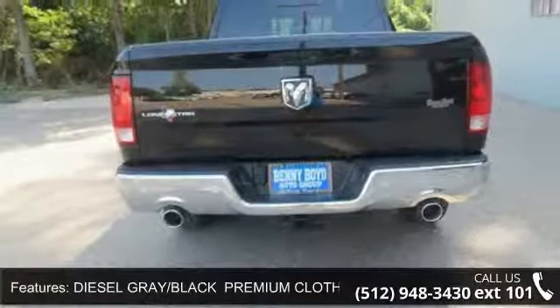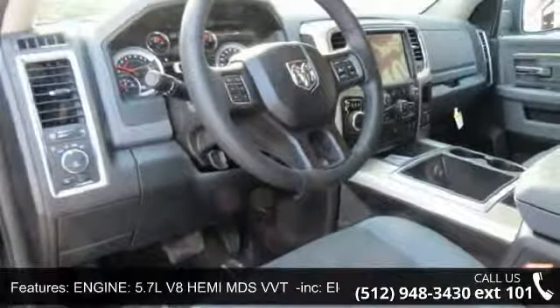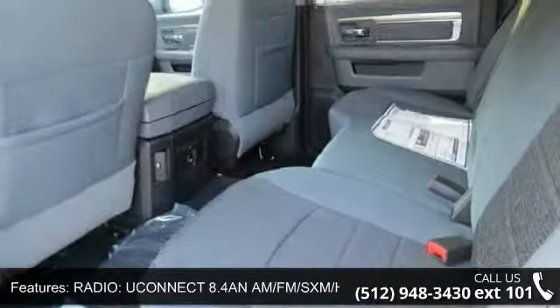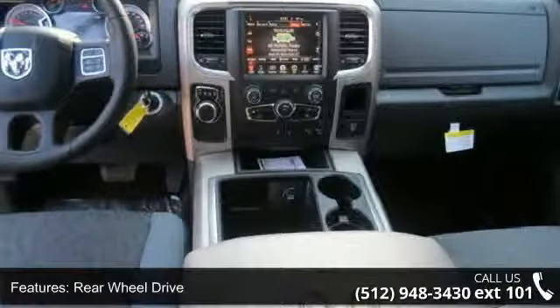Radio — Uconnect 8.4 with AM/FM, SiriusXM, HD, Bluetooth, and Navigation included. SiriusXM Travel Link service, Uconnect voice command with Bluetooth — 1 year trial, registration required. HD Radio Media Hub, SD/USB.